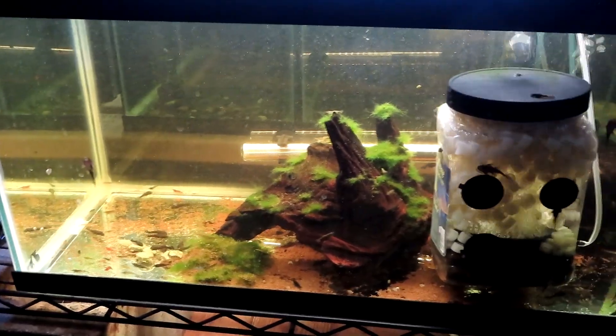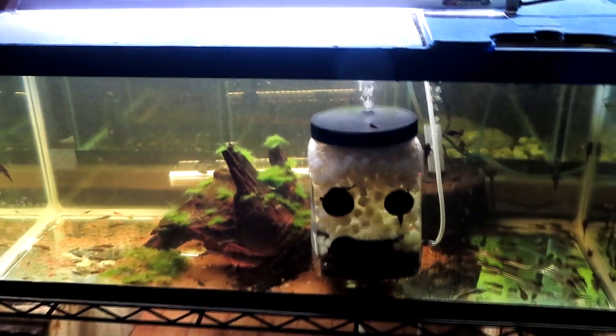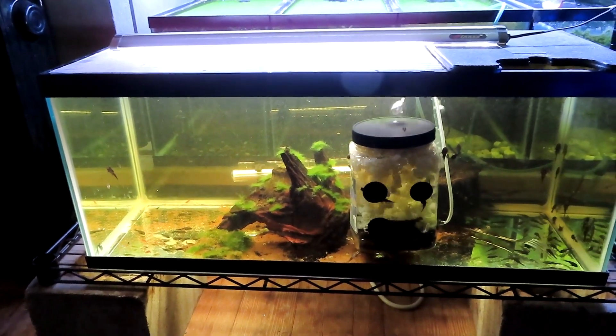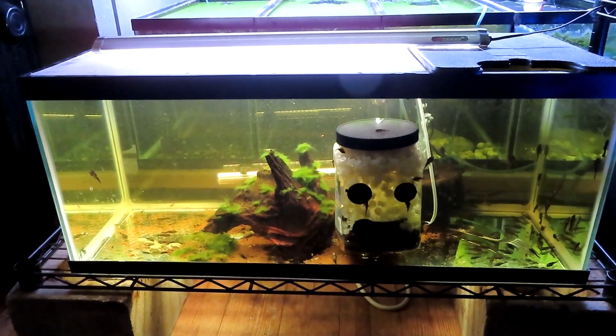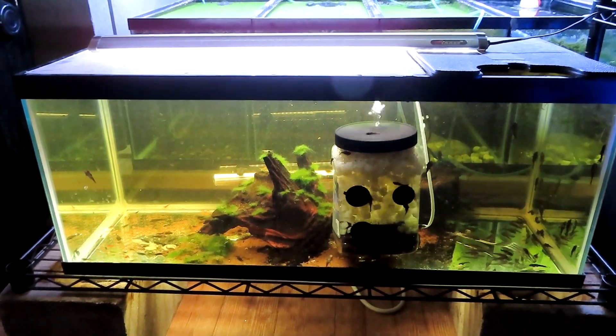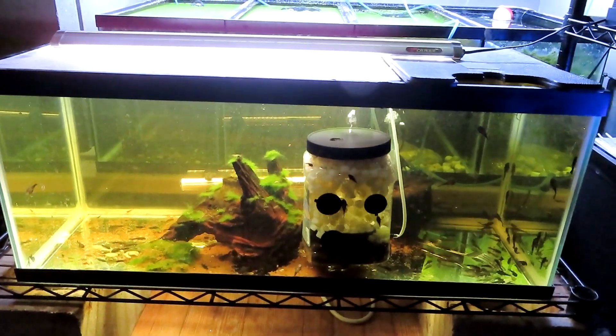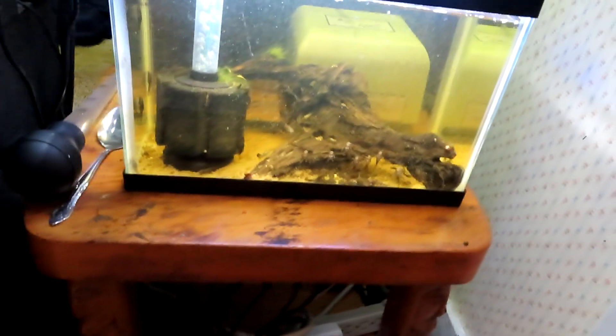I'm going to go ahead and leave them in this 20 gallon long for a while and then maybe eventually move them into a 40 gallon breeder — I've got some different plans for that. Let's go ahead and take a look at the second spawn right now.